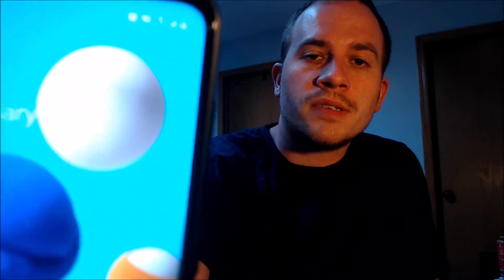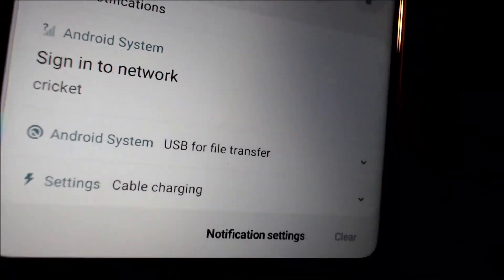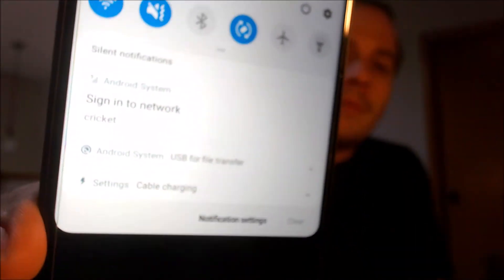We have our LTE and signal bars set up there in the corner. And then if I go ahead and swipe away the lock screen and look in the notification panel, that network lock message is not there anymore. So the device has now been SIM unlocked for use with any other carriers that are compatible with it.